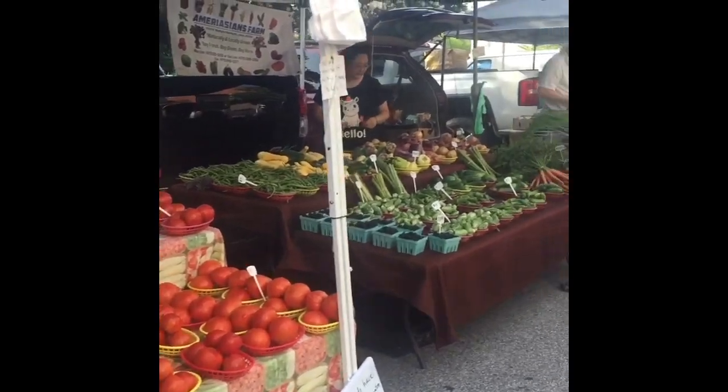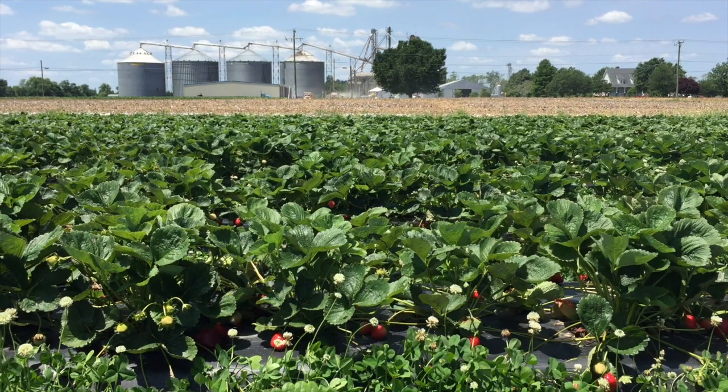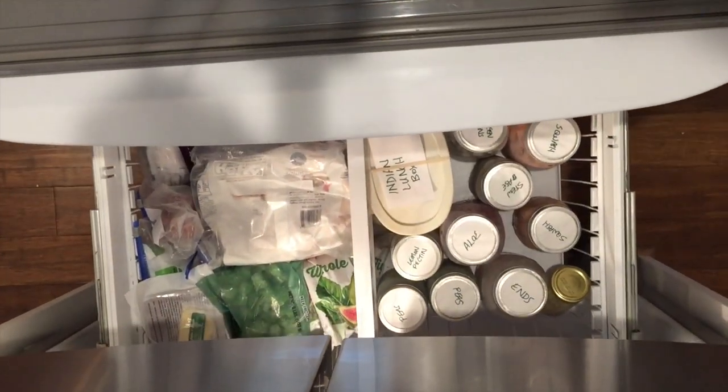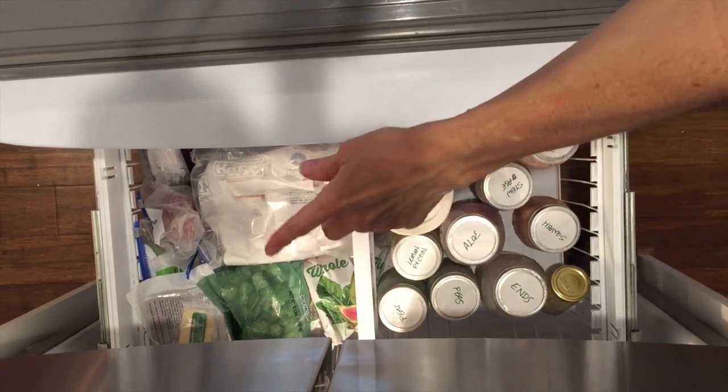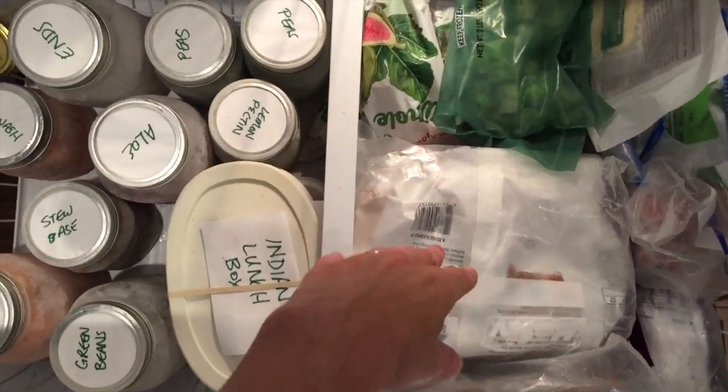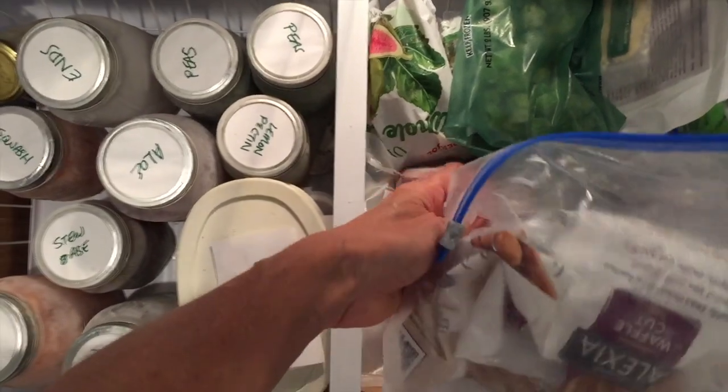I'm giving up purchasing things in plastic, purchasing them fresh from grocery stores, the farmers market, or even directly from the farm, and freezing them in mason jars. This is working out great — it's a lot more organized than I thought it would be. So I want to show you my freezer. On one side are the mason jars, and on the other side I have everything stored in plastic.